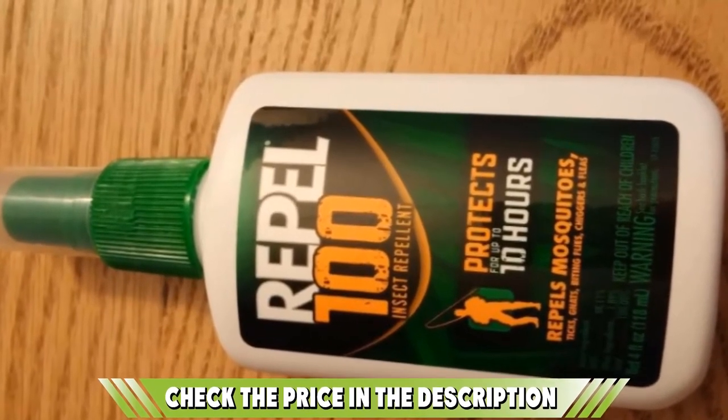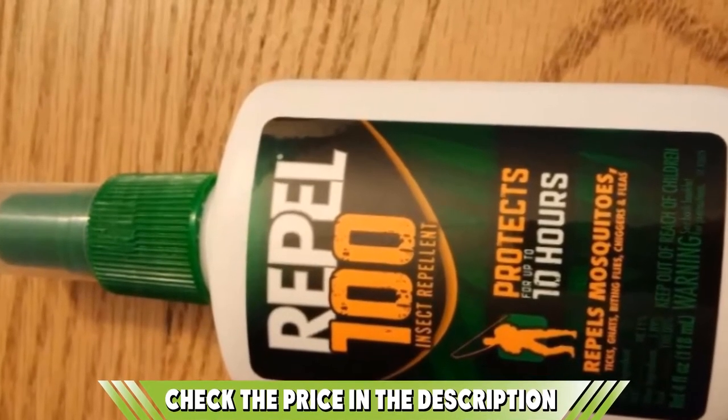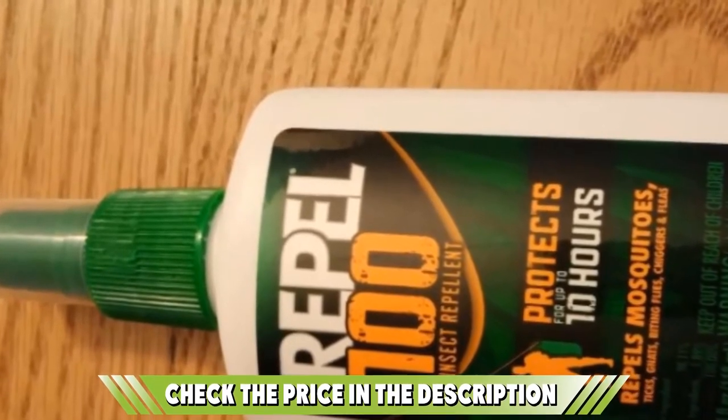Suitable for use on the body, the spray is also effective when used on your clothing, tent, backpacks, and shoes as an additional means of deterring ticks, gnats, midges, biting fleas, and mosquitoes.